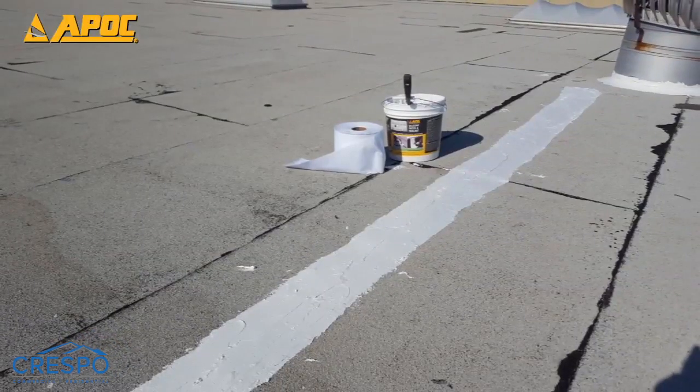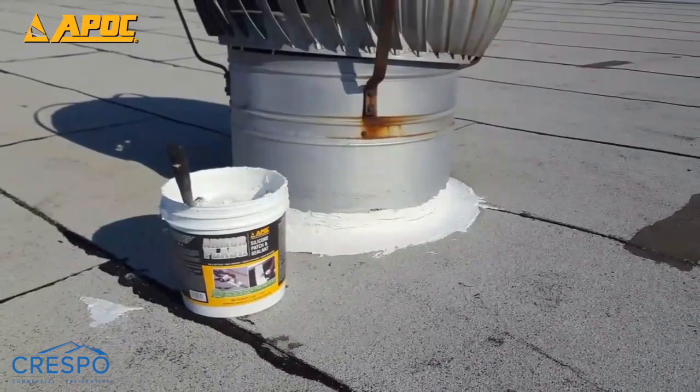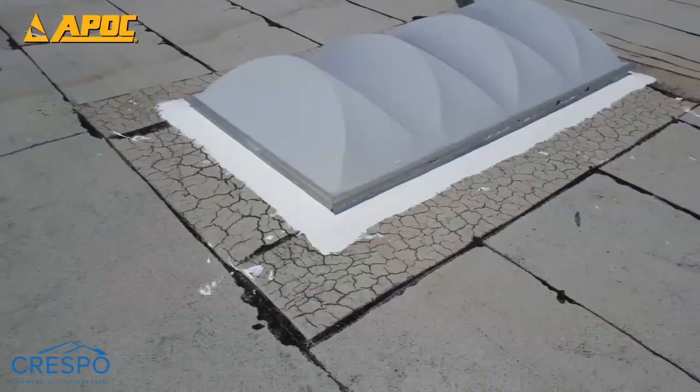APOC polyester is ideal for flashing applications, available in 4-inch, 6-inch, and 12-inch widths. Ask for APOC 482F in 40-inch-wide rolls for fieldwork.